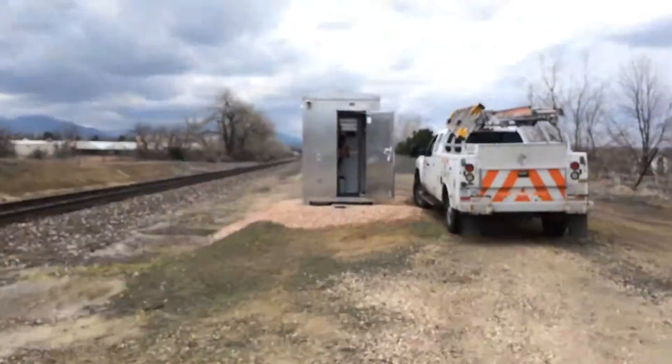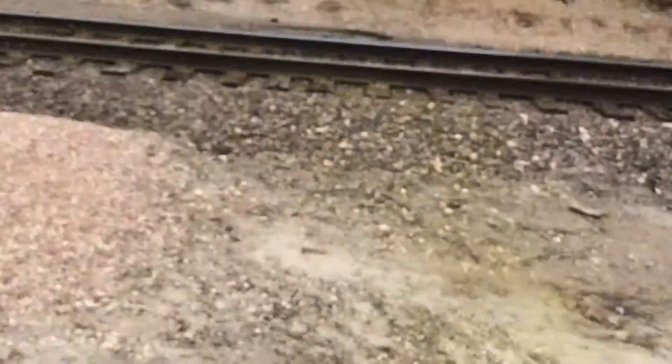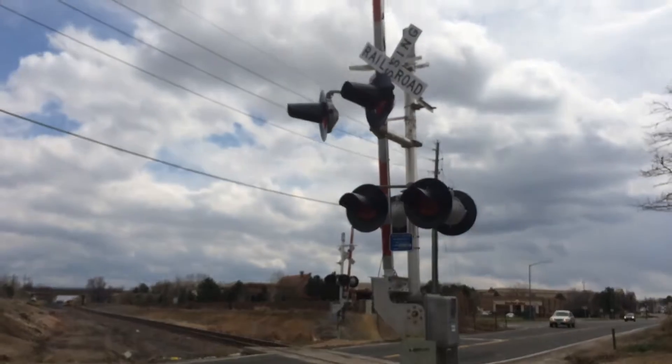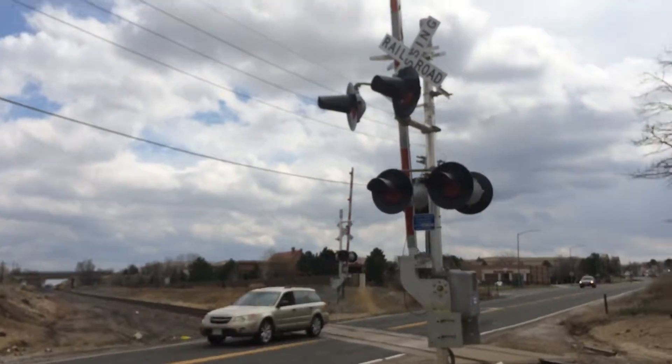Yeah, just a quick crossing tour — and over there is a relay case. So yeah, this would be the Wadsworth-Villipard Road crossing in Westminster, Colorado.